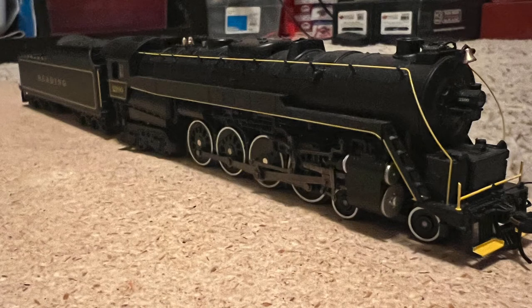Now here's the Paragon 3 Reading T1, number 2100, in the Iron Horse Ramble scheme. I bought this one in December of 2019, and this was my first ever Broadway Limited locomotive — this is what started my collection. I do kind of regret selling it because it was my first engine, but I sold it because I didn't run it often, and also to make room for more engines to come. That was the case for other locomotives as well.